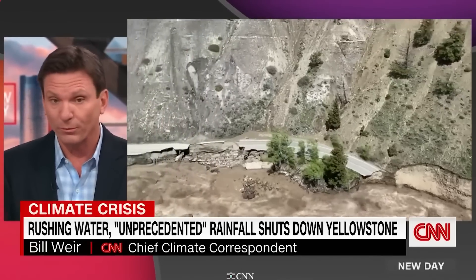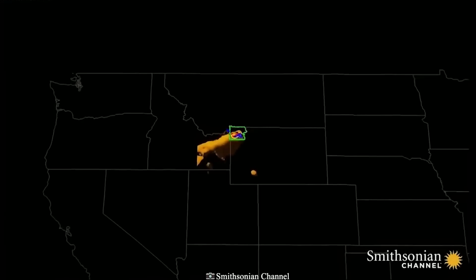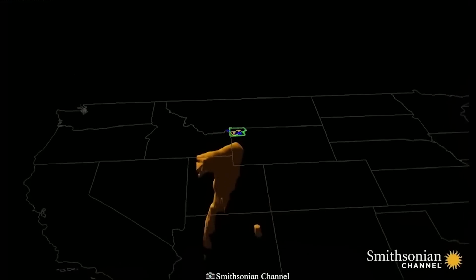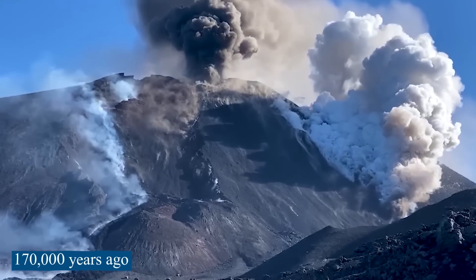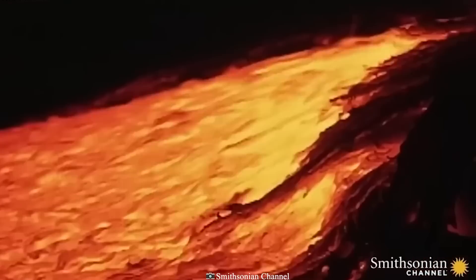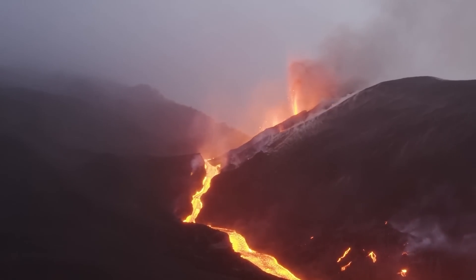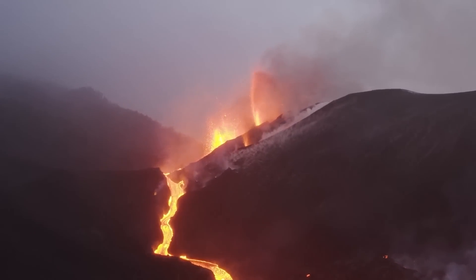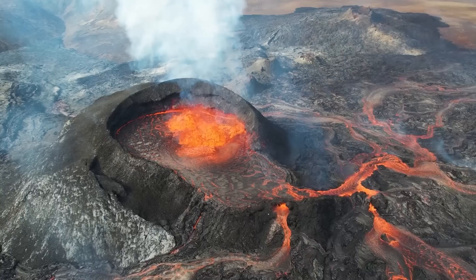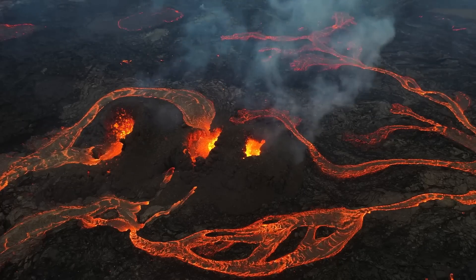Early post-caldera resurgence probably happened at the site of the Mallard Lake Dome too, but the evidence is buried under more recent deposits. Unlike the Sour Creek Dome, the Mallard Lake Dome went up again about 170,000 years ago. Near the beginning of that episode, the Mallard Lake rhyolite flow came out of vents on top of the dome and covered most of the dome's surface. So Yellowstone's resurgent domes are not identical twins — one was made only by structural uplift, while the other was made by both uplift and lava flow.